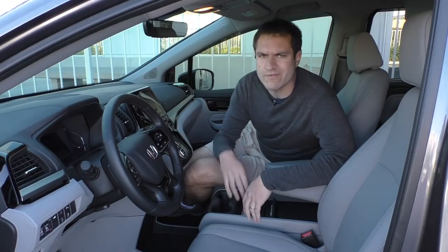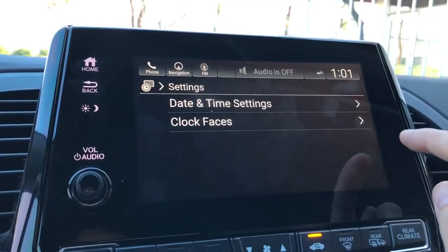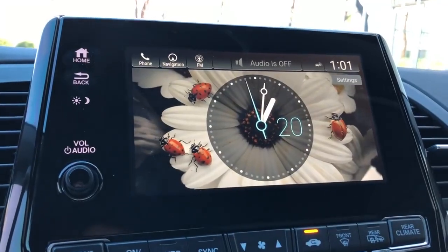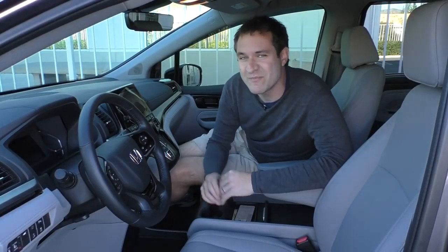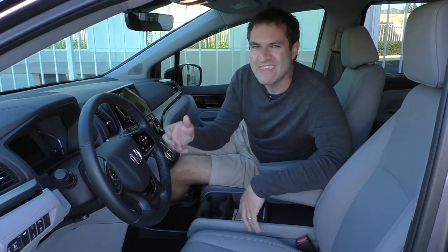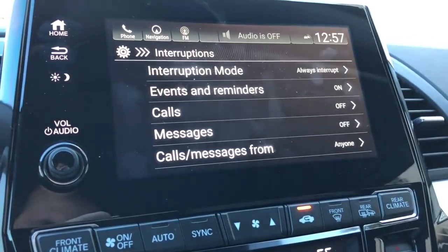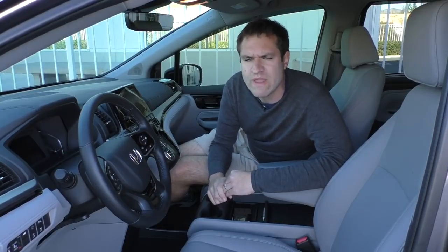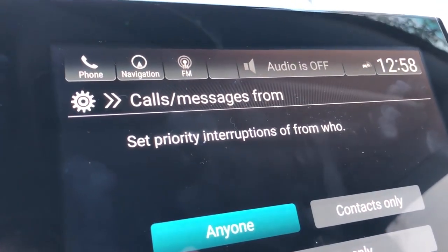If you get tired of the endless configurability, navigation, and climate controls, you can just have the infotainment display a clock. The clock options are kind of ridiculous — there are some really crazy ones. I personally like the one with the insects, because when you select it, it just says the day of the month — not January 20 or February 20, just 20. Also interesting, this infotainment system lets you configure the interruption priority, so a call from someone you don't care about won't interrupt you while you're listening to music, but a starred contact will. However, the wording on that screen says 'set priority interruptions of from who' — that doesn't make sense, Honda.